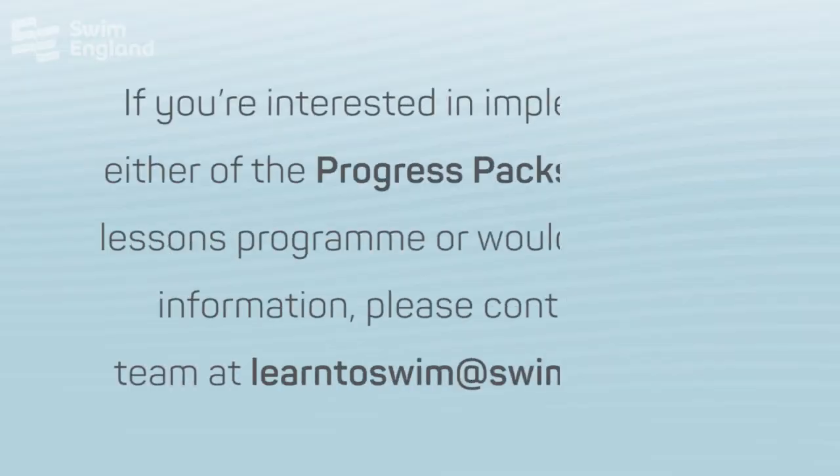If you're interested in implementing either of the progress packs into your Learn to Swim programme, or would like some more information, please contact the team at learntoswim@swimming.org.